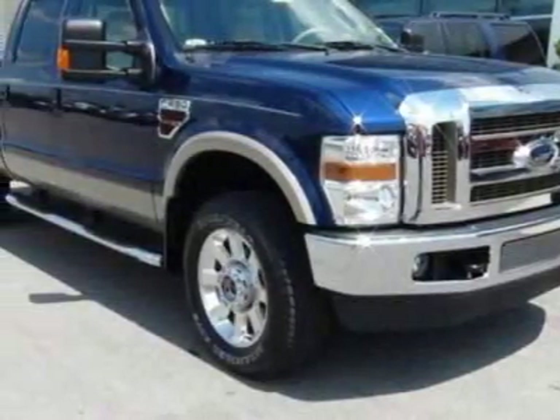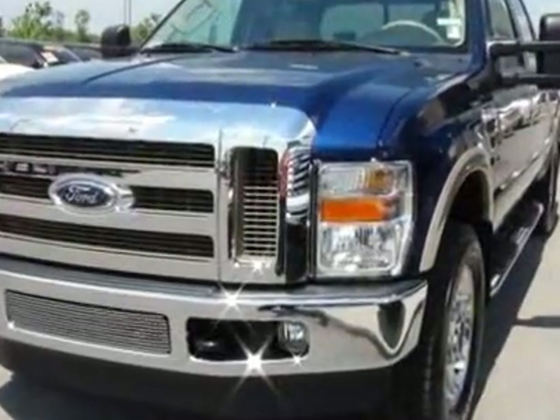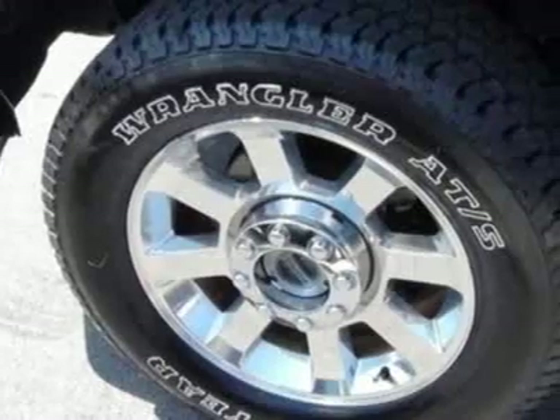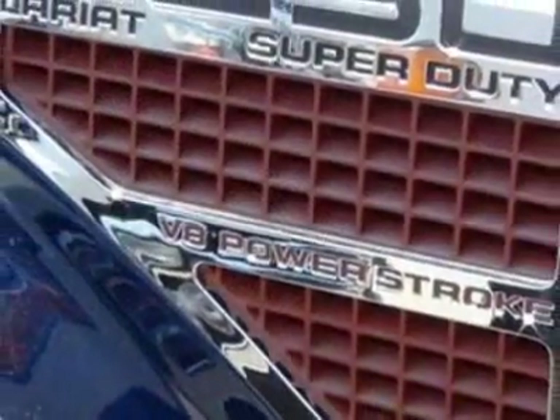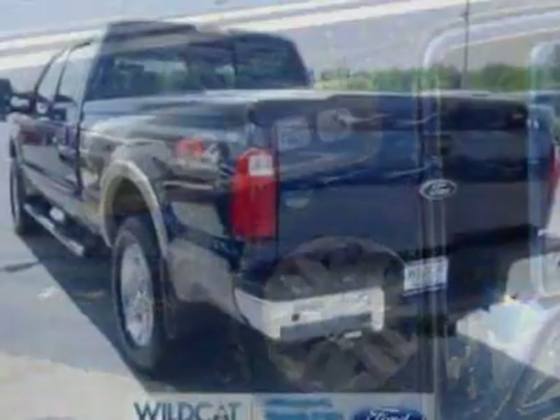Take a look at the certified pre-owned 2010 Ford Super Duty F-250SRW. Carfax has certified the Super Duty F-250SRW as having one owner. The Super Duty F-250SRW has just under 31,000 miles. For your protection, a warranty is available for this vehicle.